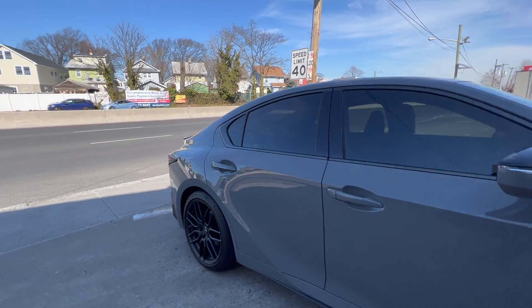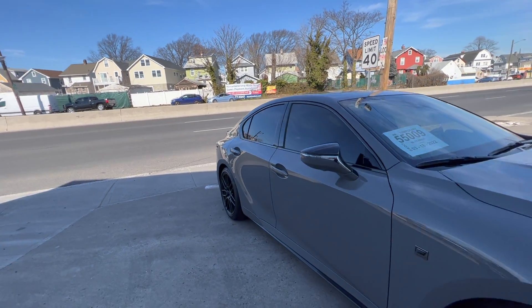Winning Window Tints, guys — the only place you should be taking your cars to get them tinted.